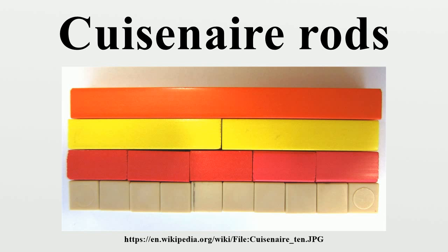Cuisenaire rods were devised in the 1920s by Georges Cuisenaire, a Belgian educator. Similar to how written musical notes make music visible, Cuisenaire rods were designed to make mathematics visible by using wooden rods of varying lengths and colors. By 1931, the rods had been improved and used at one primary school in Thuin, Belgium, leading others to see that school as one where students learned mathematics faster than most other students in the world.